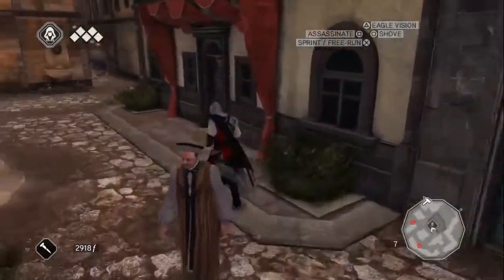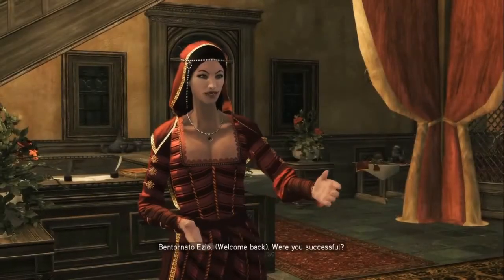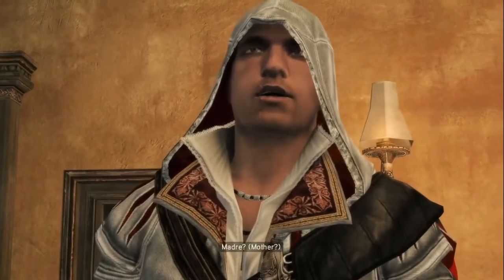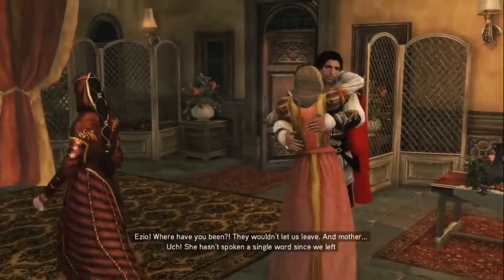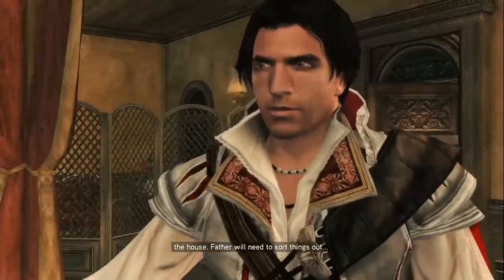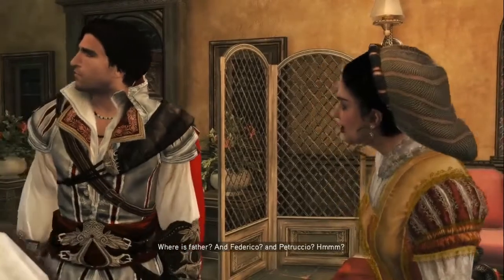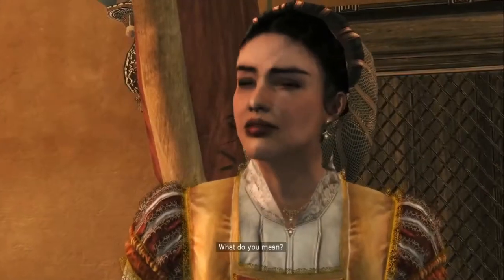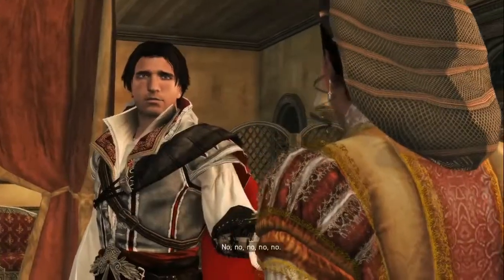Is that the house? There it is. Madre? Ezio! Where have you been? They wouldn't let us leave. Mother hasn't spoken a single word since we left the house. Father will need to sort things out. Where is father? And Federico? Well, they don't know — that's so sad. Something's happened. What do you mean? No, it's impossible. Claudia, no, no, no.